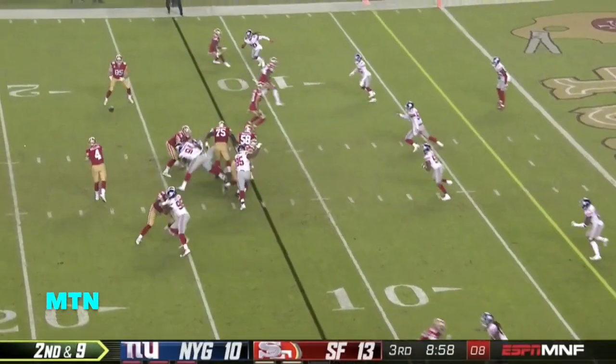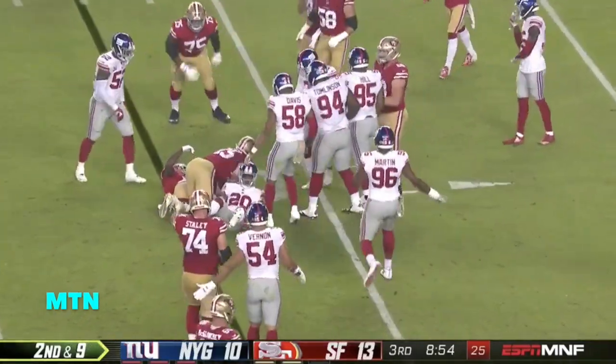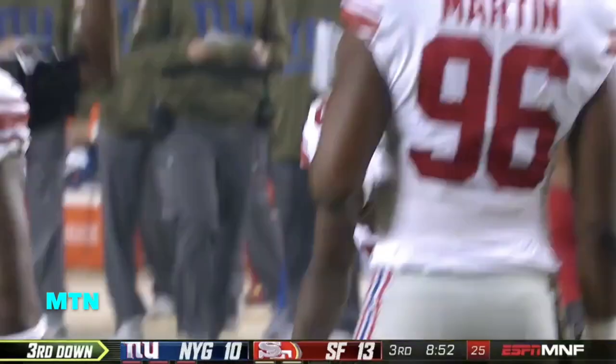I like this quick screen to Kittle — there it is. Good eyes on you, but they see it as well, as Jenkins comes up with the tackle.